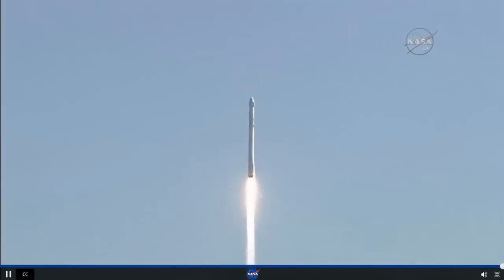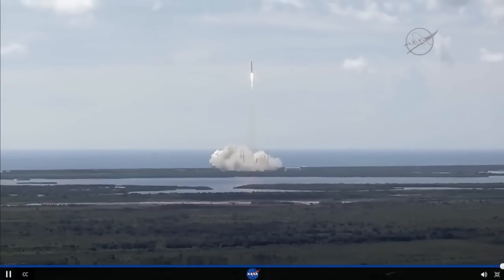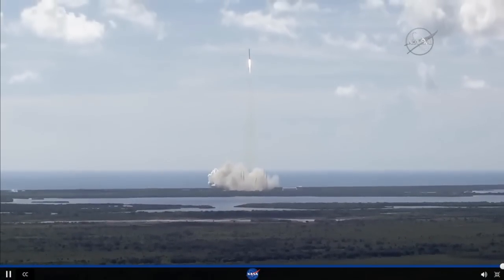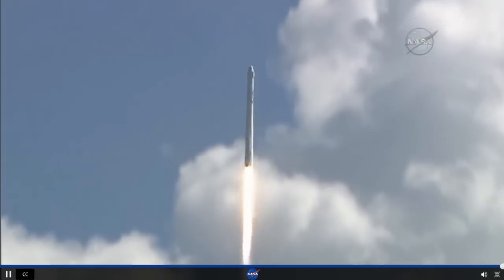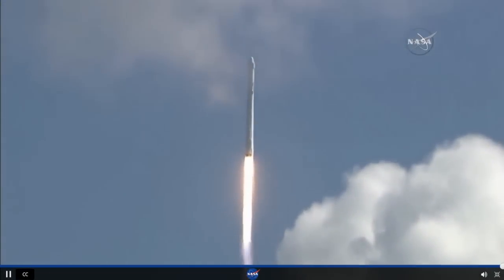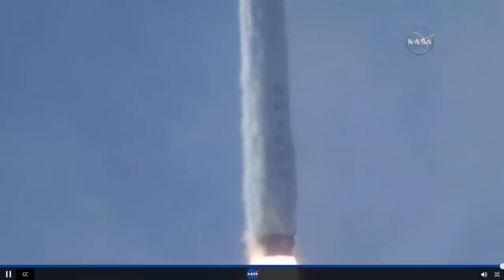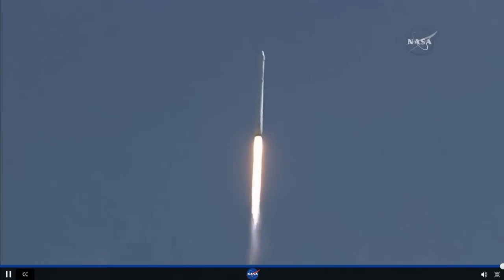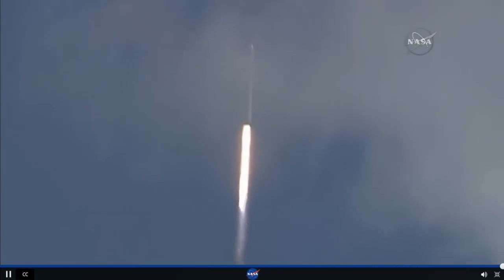Stage one propulsion is nominal. Vehicle programming downrange. Stage one propulsion is active. Power systems nominal.